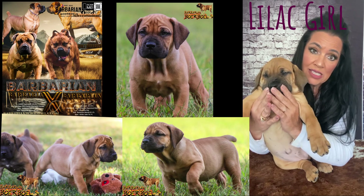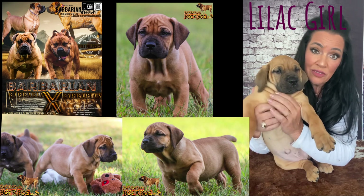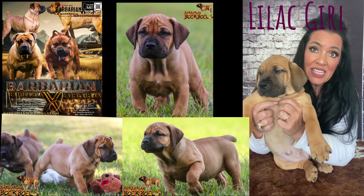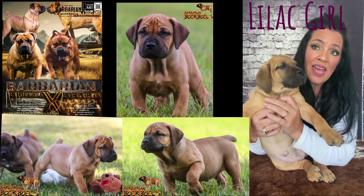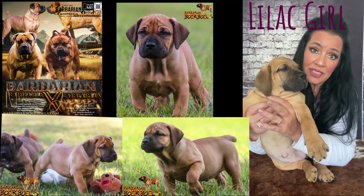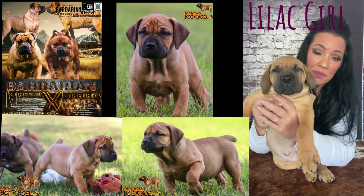She's SADS appraised at 87.2, so just a really nice, solid foundation bitch. And Jagger is just as nice. He is SADS appraised at 89.3 and he won dog of the day and top scoring male at the Grafton, Illinois appraisal. So phenomenal parents and it definitely shows in these puppies.